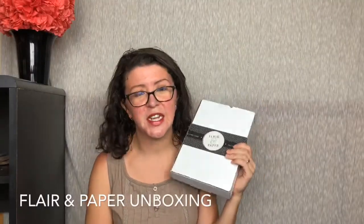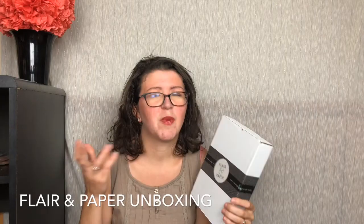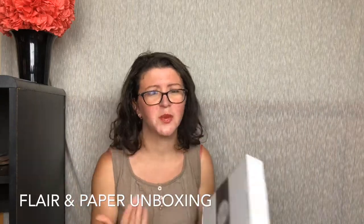Hey guys, it's X with The Matter Trivies, and today we are unboxing Flair & Paper. This is a monthly greeting card slash stationery subscription box. Each package is themed. It contains four to five cards and a stationery item for $19.99 a month. These boxes are so much more than that, though. You'll see as we open it up.